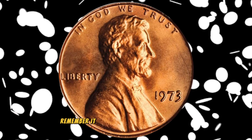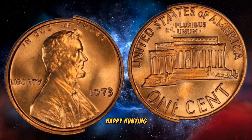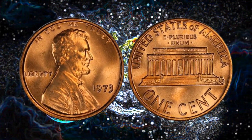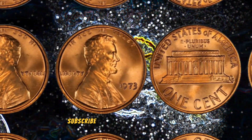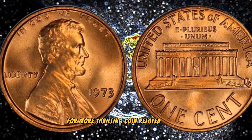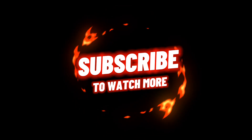So the next time you come across a 1973 US one cent coin, remember — it might be more than just a penny. It could be a hidden gem worth millions. Happy hunting, and may you uncover your own numismatic fortune. Don't forget to like, subscribe, and hit that notification bell for more thrilling coin-related content. Until next time, happy collecting.